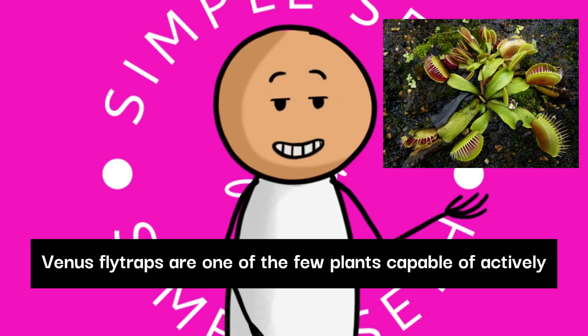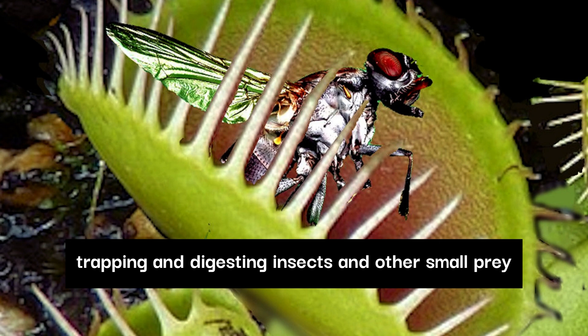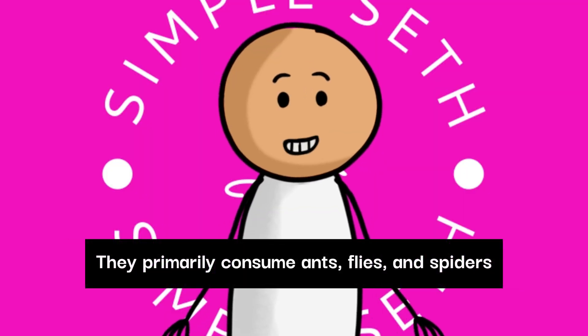Venus flytraps are one of the few plants capable of actively trapping and digesting insects and other small prey. They primarily consume ants, flies, and spiders.